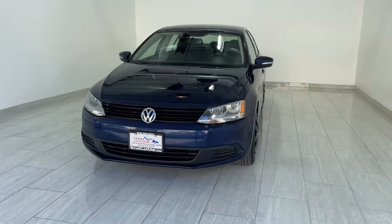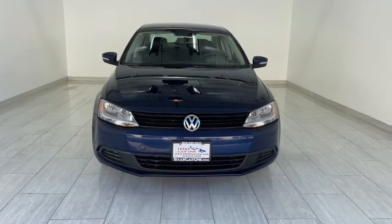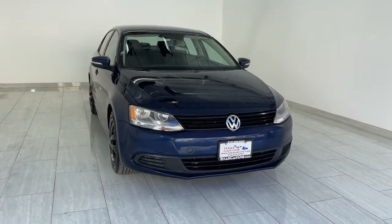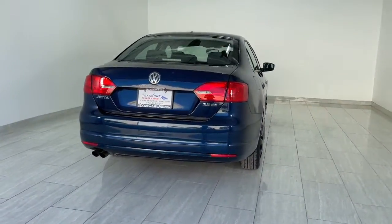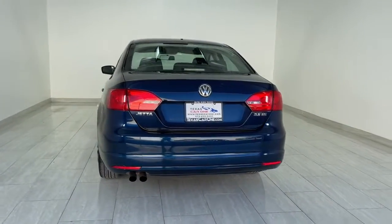Enjoy the view of this 2012 Volkswagen Jetta. With less than 50,000 miles on the odometer, this vehicle stands out from the rest. Here's a comfortable, modern Jetta that's as fun to drive as it is practical.